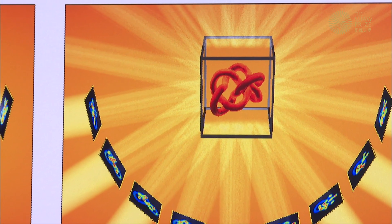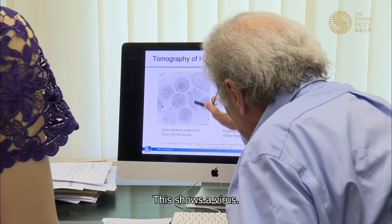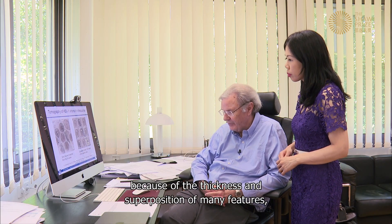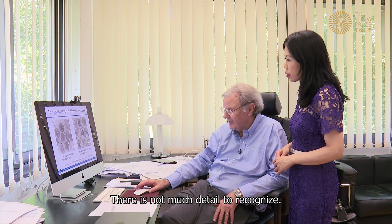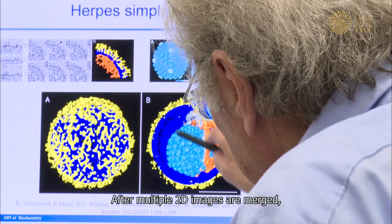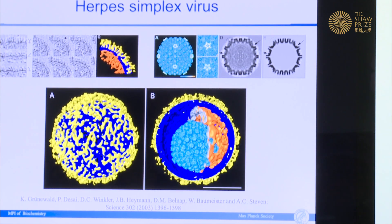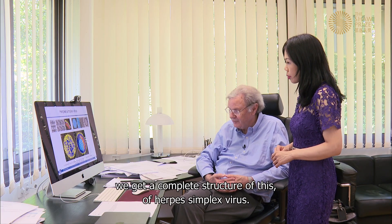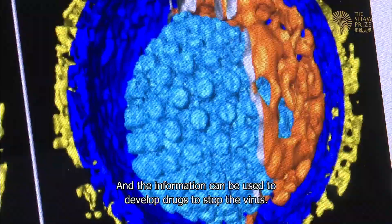The 3D image is called a tomogram. Showing a virus as an example: on the left-hand side is a normal two-dimensional projection from before tomography — because of the thickness and superimposition of many features, it looks pretty blurred with not much detail. After multiple 2D images are merged, the 3D tomogram reveals for the first time a complete structure of the herpes simplex virus, and the information can be used to develop drugs to stop the virus.